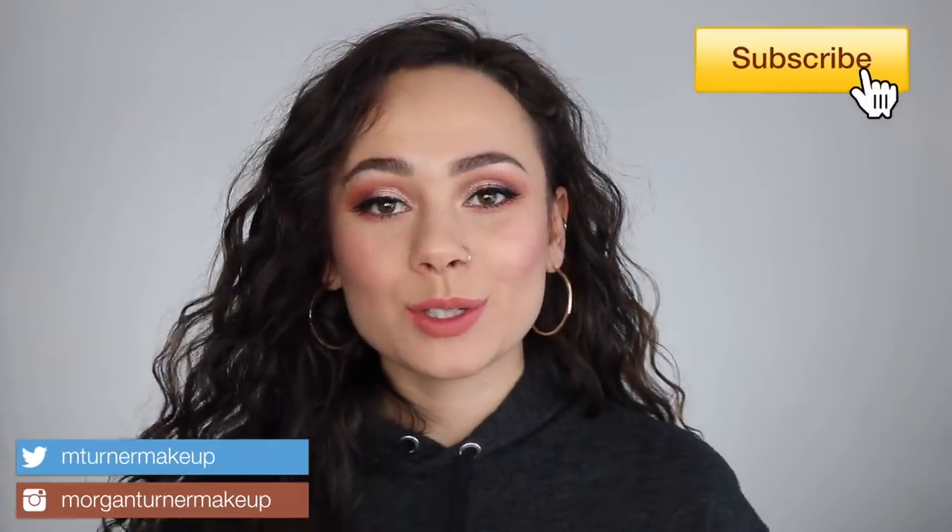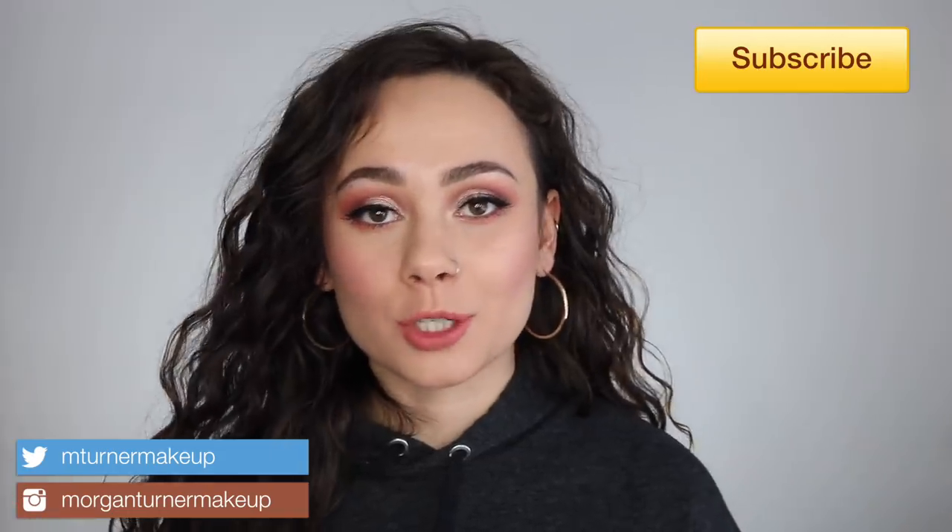Hey guys, welcome to my channel! For today's video I'm going to be doing a Shop or Drop. If you don't know what it is, basically I go through the Trend Mood Instagram page and tell you about new makeup releases and my opinions on them and if I'm going to buy them. It's been such a long time since I've done a video like this because there was a little lull where nothing new and exciting was being released. Now that all of the spring releases are starting to come out, Trend Mood is interesting, so I'm finally going to do a video. I'm getting all of the photos from the Trend Mood Instagram page — if you do not follow them, you need to.